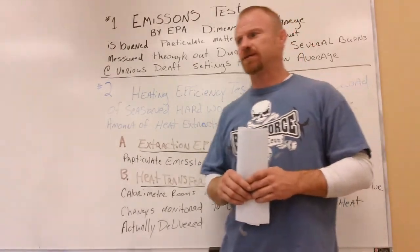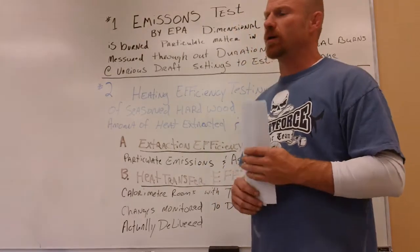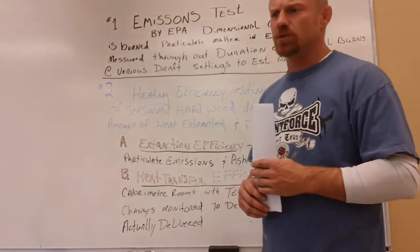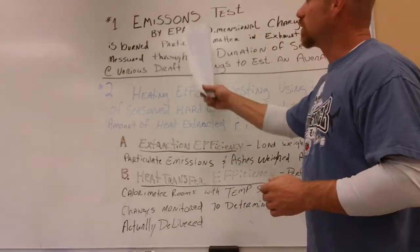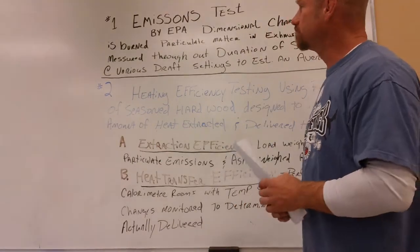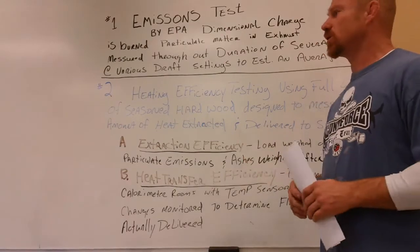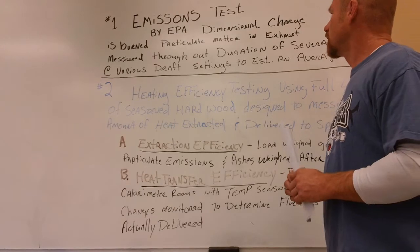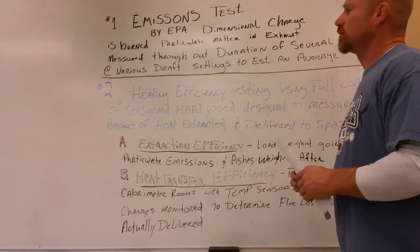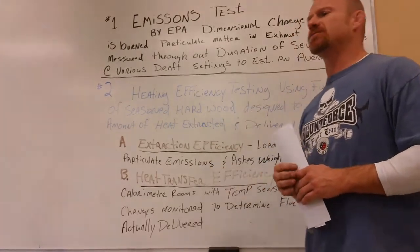Let's clear up some of these words. There are different emissions and efficiency tests. One is the emissions test, which is done by the EPA. They take a dimensionally specific charge of wood, burn it, and the particulate matter in the exhaust is measured throughout the duration of several burns with several different draft settings.